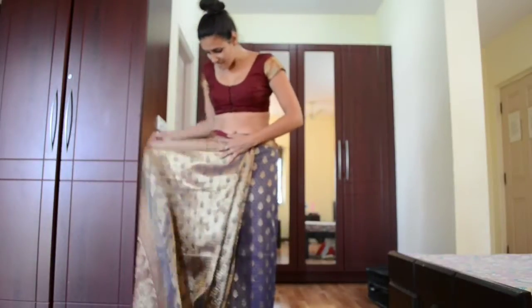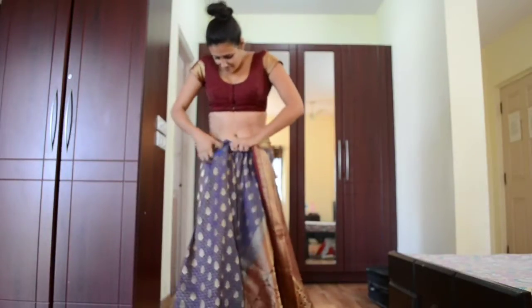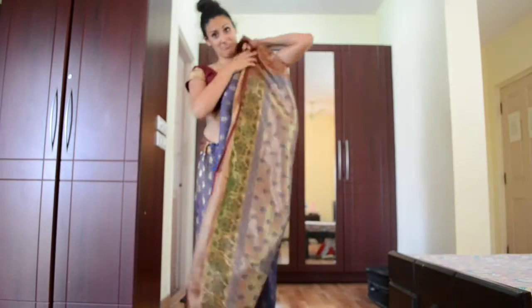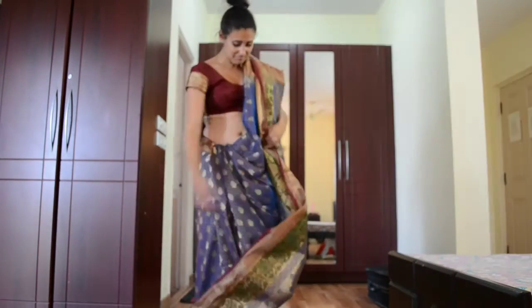So cover up, just be conservative, and obviously know your limits and just wear what you feel comfortable. That's all! I hope you enjoyed it!